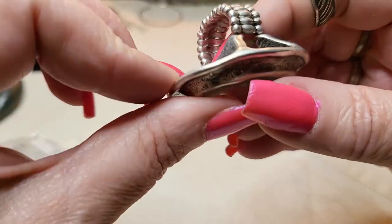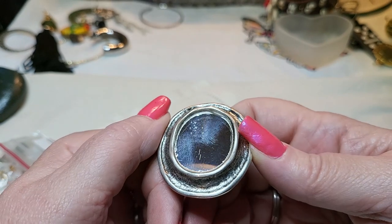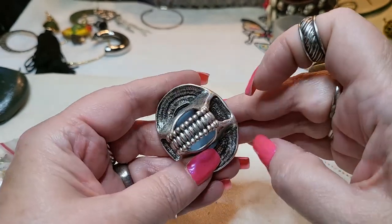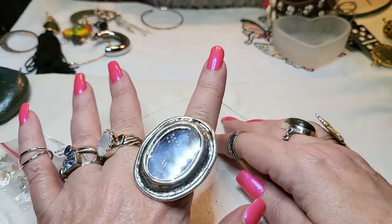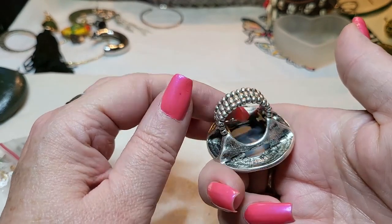Oh, look at this ring - wow, it's a mirror! Oh my goodness - that's a mirror. That is cool. Here's the back of it. That is so cool. I love it. It's in really good shape.